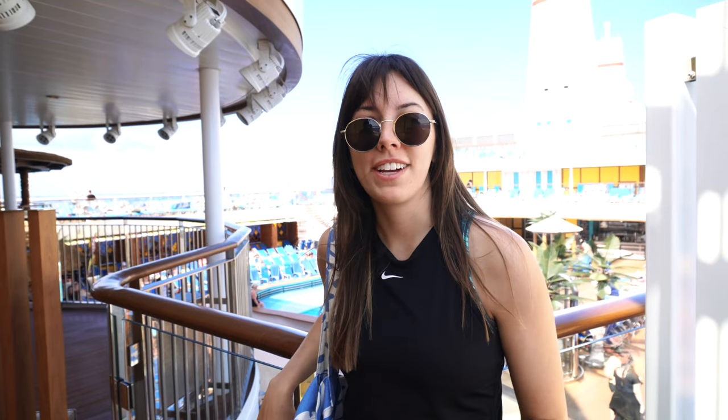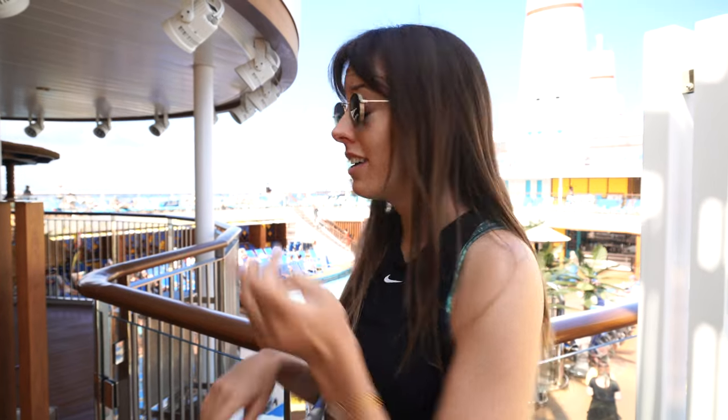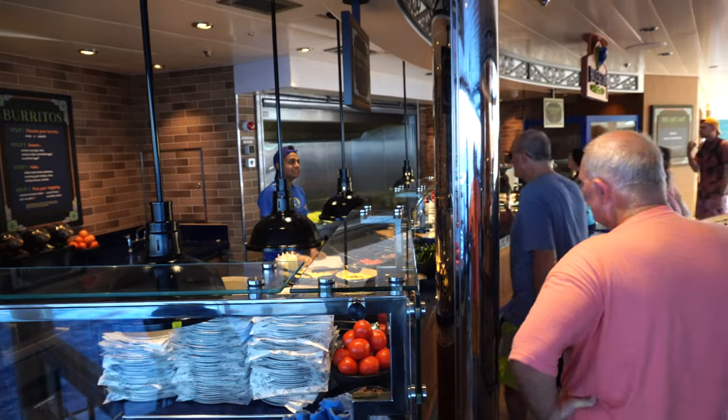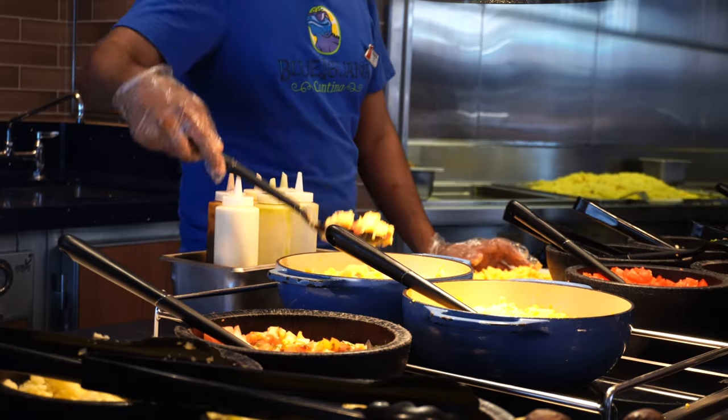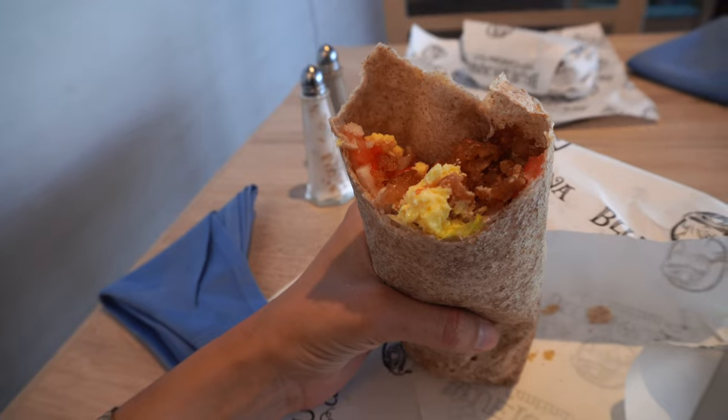Since we're already up here, we're gonna grab some breakfast. Our favorite spots to stop for breakfast have been Pig & Anchor, Big Chicken, and Blue Iguana. We're heading to Blue Iguana which is right by the pool — they have breakfast burritos! I thought we were gonna have a regular burrito, but it works. Oh my gosh, the burrito is incredible.